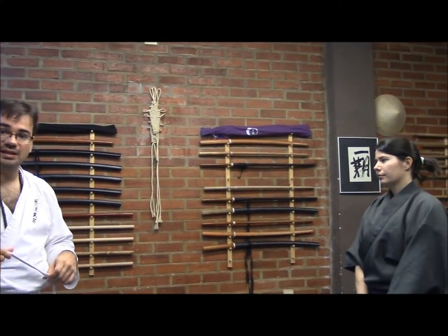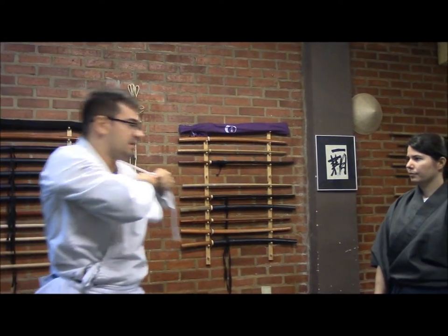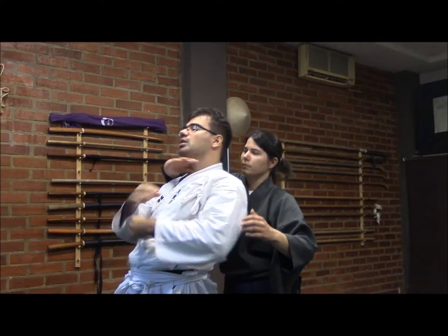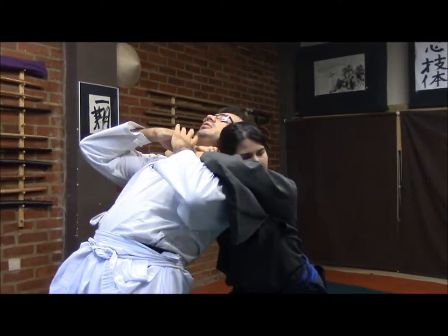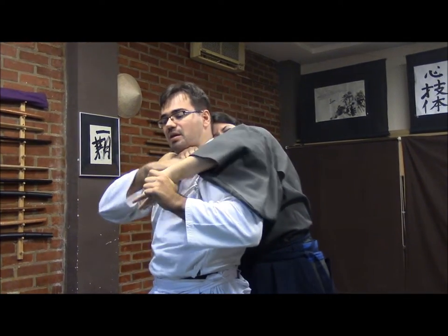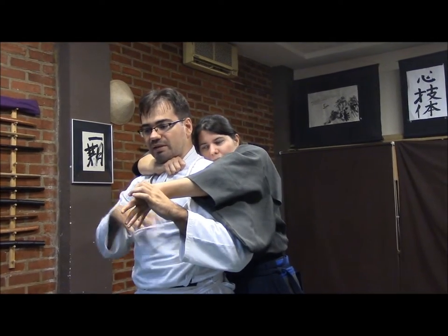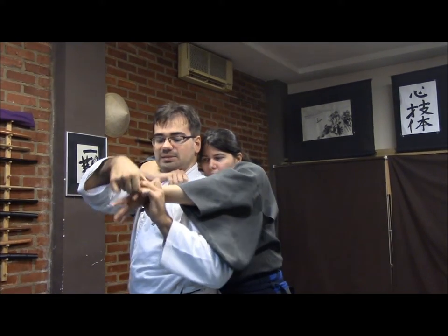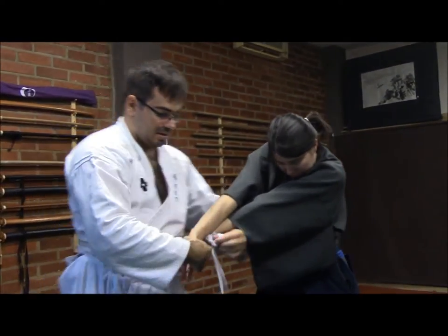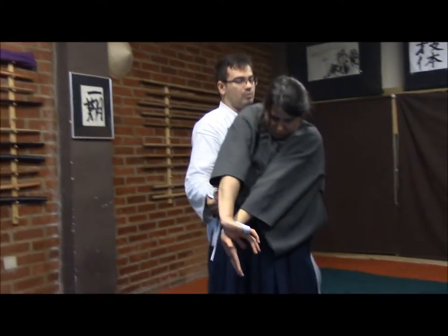For the last technique explained today: one more time we will have the rope tied around as a Tatsuki. In this case my partner, Rebecca-san Sensei, will grab from this side. What I will do is control the fingers in order to break, and having the Tatsuki here I keep this control. I could do it this way, or grabbing the other side, I could pass here — and right now have this control. Now I have the other hand here, and with this I take the fingers. I close, and we have this control.